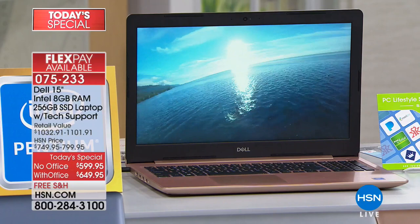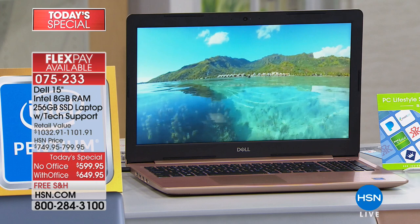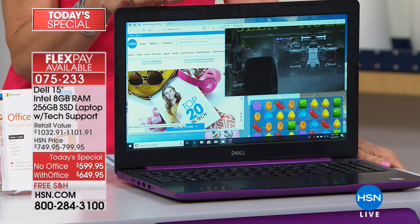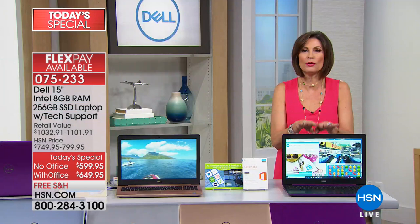You'll have that beautiful screen, and you still have your DVD optical drive included. All you have to decide is which color you want and whether you want it with Microsoft Office or without. The price today for the brand new Dell Inspiron — and the Inspiron is the top of their line — features 8GB of RAM, a 256GB hard drive, and we're including five years of tech support, a $199 value.